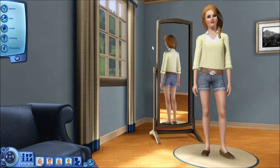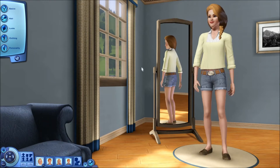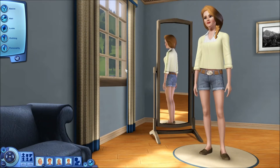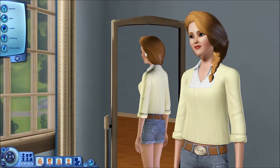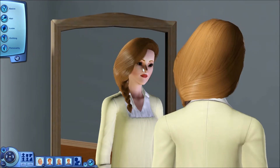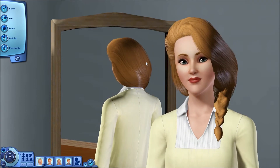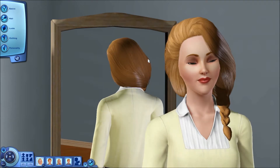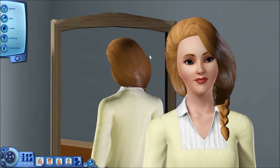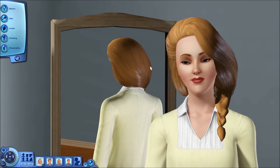Hey guys, Angie here. Today's video is going to be about the new Sims 3 store set which is called Country Living. I'm pretty sure it came out today and I have purchased it and I would like to show you all the clothing and the objects that come with this set, so you can make up your mind of whether you want to buy it yourself.